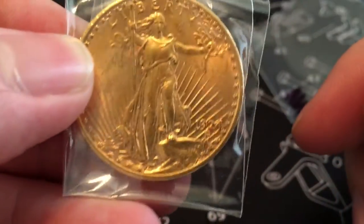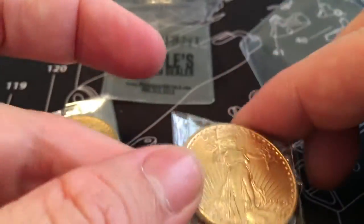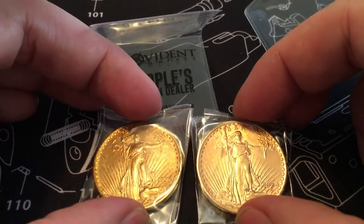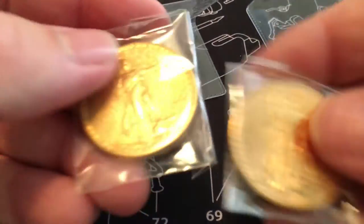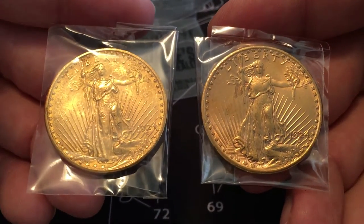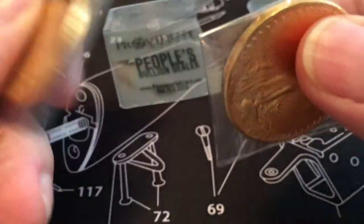Let's see what year this one is — 1924. I wish they would have given me different years, but whatever. They're AU so they're in respectable quality. I think everybody agrees that these are the gold coins by which all others are judged, so pretty stoked on that.